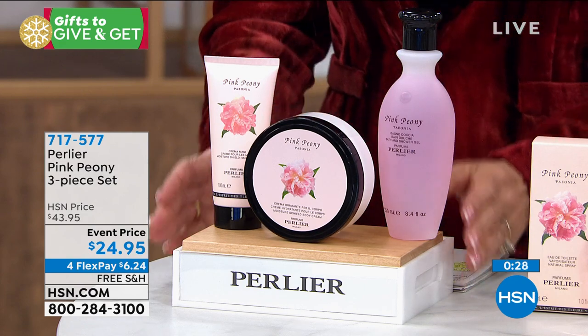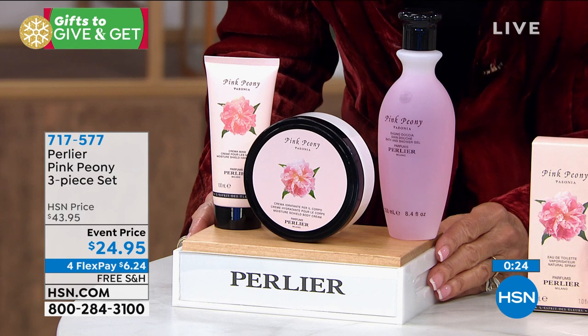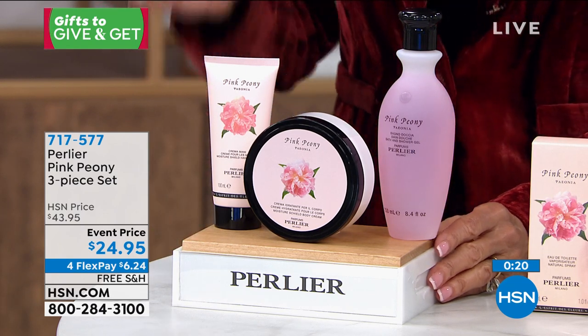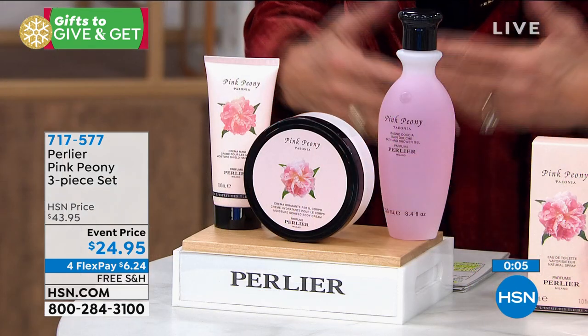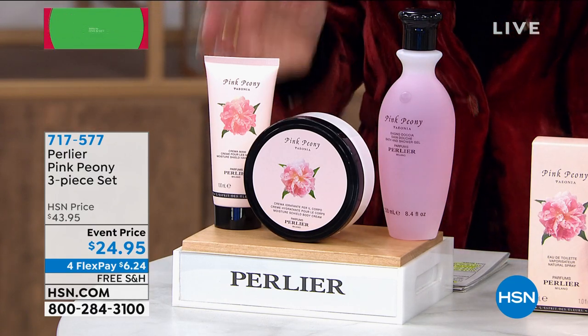When you shop right now, you have that opportunity to experience it with free shipping and handling — which we don't do on a lot of our beauty lines. This is a huge treat today. Everything in beauty today is four flex pay, which means five on your HSN card.